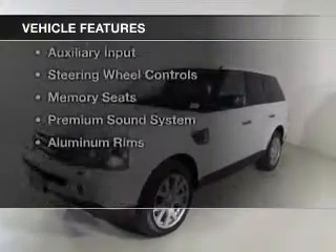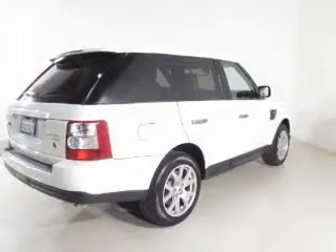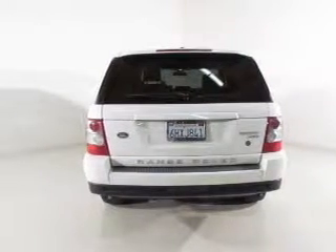The features include a power sunroof, leather seats, heated seats, Bluetooth connectivity, digital audio input, and auxiliary input, steering wheel controls, memory seats, a premium sound system, and aluminum rims.